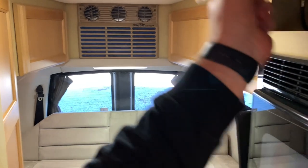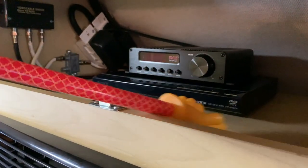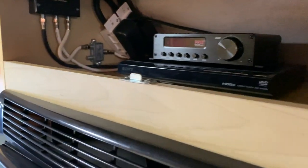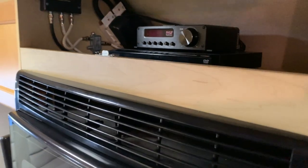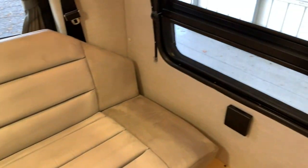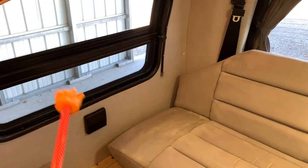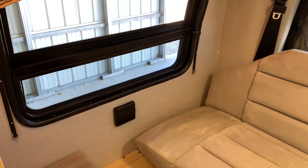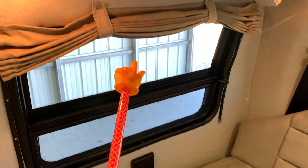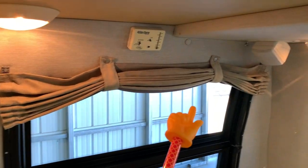The TV has surround sound. This here is your DVD player and that is the amplifier that distributes the audio to the surround sound speakers throughout the coach. Both side windows do open — the lower portion is screened and cranks out a bit. The thermostat for the CoolCat heat pump, air conditioning, and propane furnace are all combined on one unit.